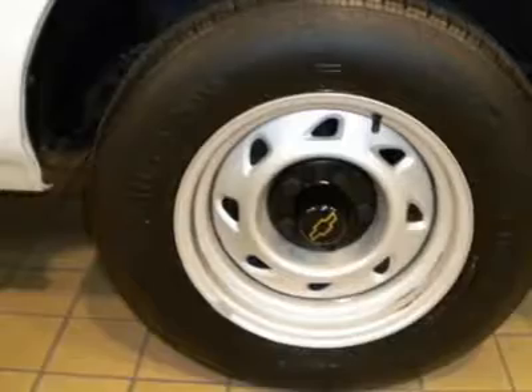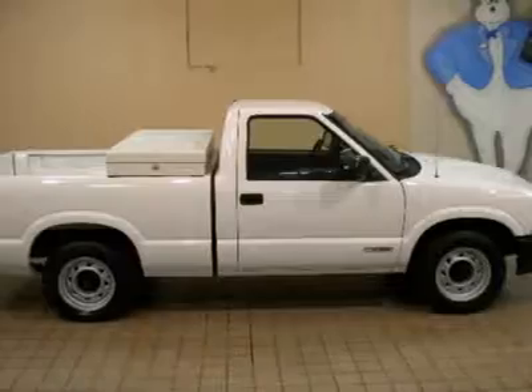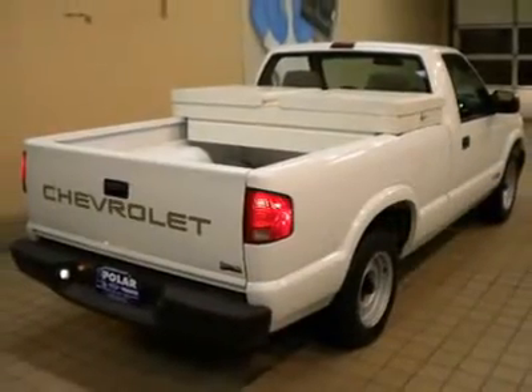that will handle just about any task, then take a look at this do-it-all 2001 Chevrolet S10. You just simply can't beat a Chevrolet product.